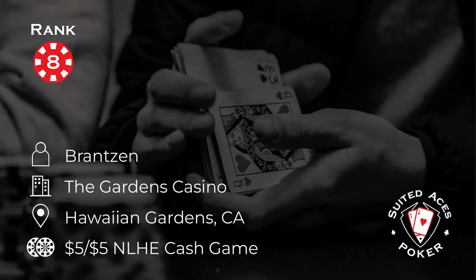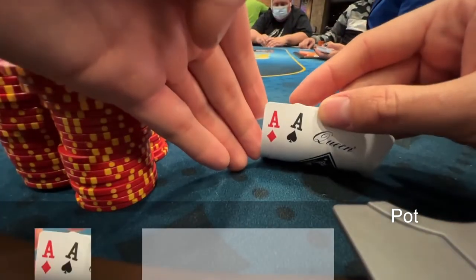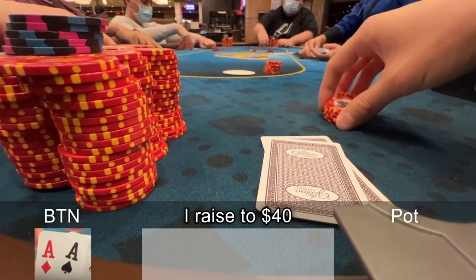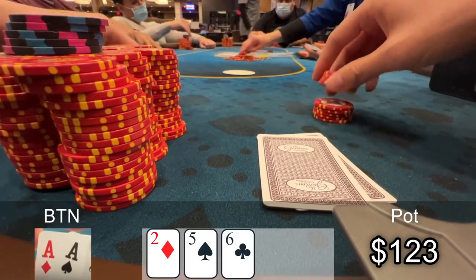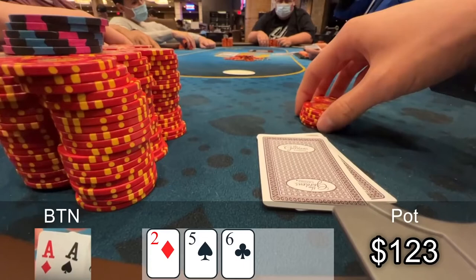At number eight, we're with Branson. He's playing in the Gardens Casino, Hawaiian Gardens, California, in a 5-5 cash game. There really is no need to feel embarrassed — we have all been in spots just like this. Here is the hand that I am super embarrassed about. I have pocket aces on the button. There's a straddle, the low jack limps, and I make it $40. Both the straddle and low jack call. The flop comes deuce 5-6 rainbow, and it checks to me. My first instinct is to bet, but I've been talking to some better friends of mine, and they say with aces and kings on these low boards to mix in some checks.